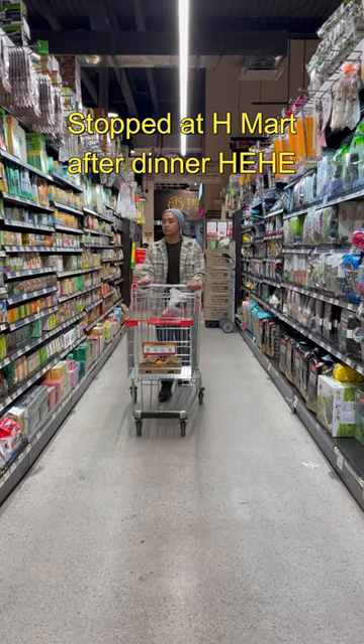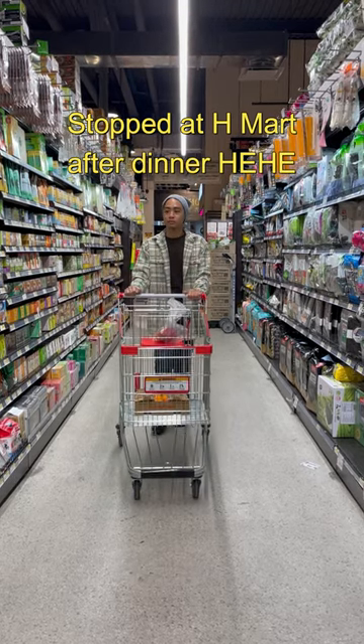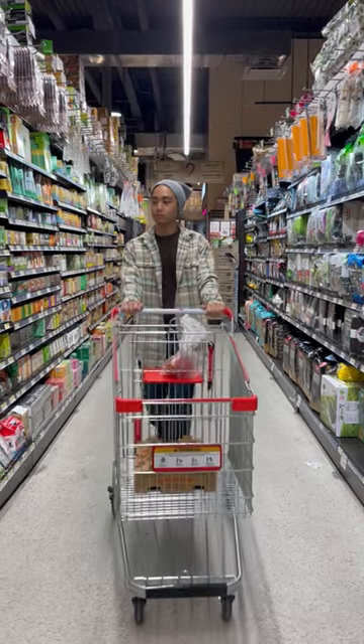Quick OOTD: the beanie is Under Armour, shirt is Polo Ralph Lauren, t-shirt is H&M, jeans are Urban Outfitters, and the boots are Kohan.